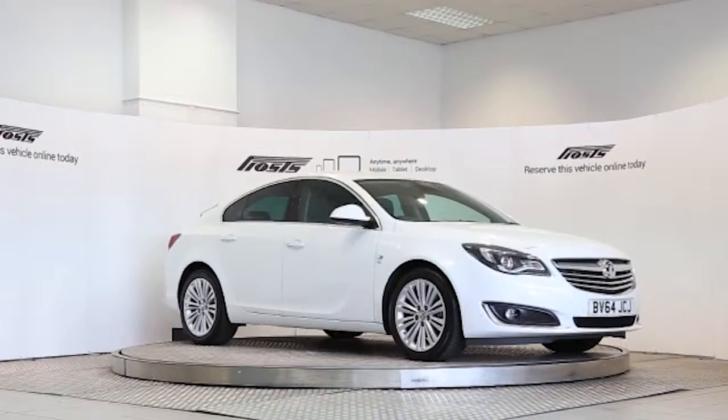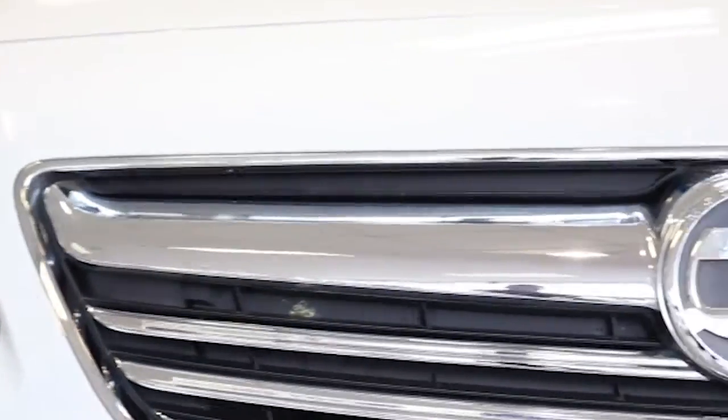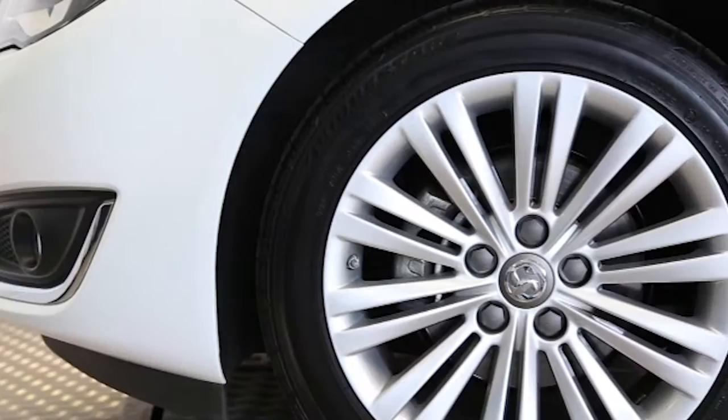Here we have a 2014 registered 5-door Vauxhall Insignia Ecoflex SE Stop Start with a 2.0-litre manual transmission diesel engine. The car is finished in Summit White.